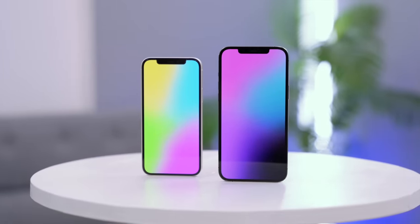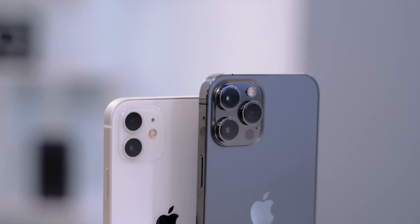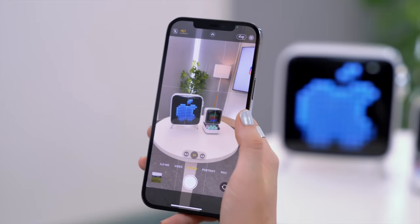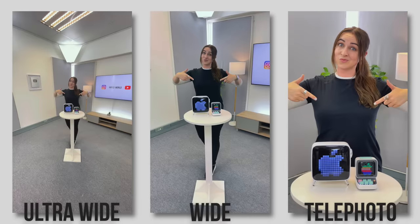The iPhone 12 Pro and Pro Max have quite a few differences compared to the standard iPhone 12 and mini, starting with the cameras. As you can see, the Pro Max has an additional lens, and you'll notice the difference more when you open up the camera and start shooting. You can choose between two lenses with the standard iPhone 12, but with the Pro Max you have an additional 2.5x telephoto lens.